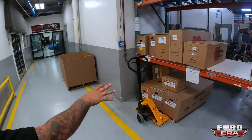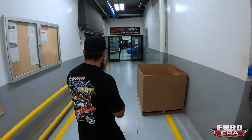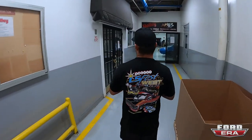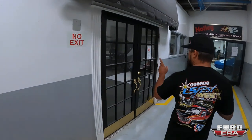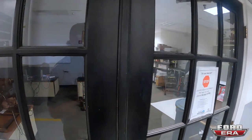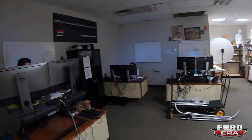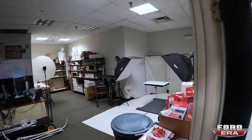These are all done parts that we photograph for our website - this is the photo lab. They pull all the parts out and take all the beauty shots for the internet. They make all the products look good online.